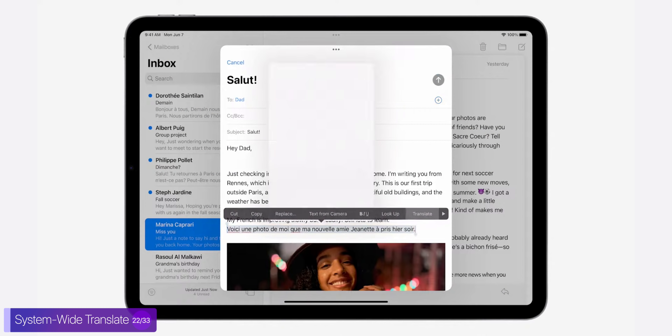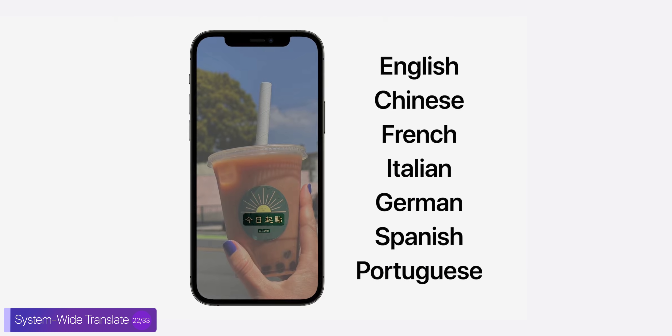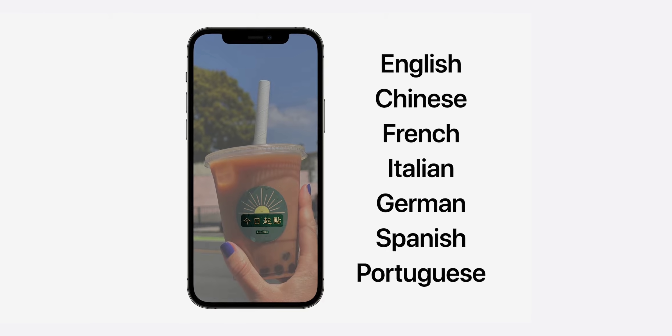We also have a system-wide translate now, which means that you can just highlight text to translate, which is pretty cool. This is something that was missing on iOS, and unfortunately only a few languages are supported at the moment.